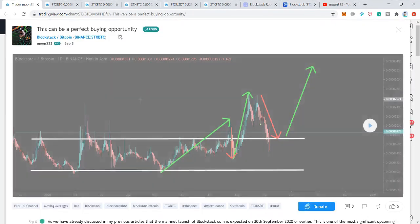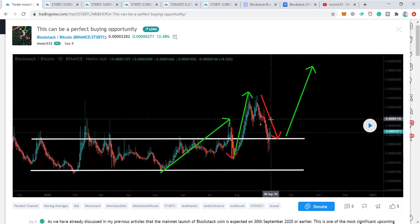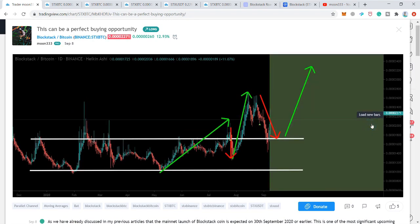This is another chart I posted yesterday as a follow-up, showing that the price action had reached the support and would move up from this level. As you can see, it has spiked more than 55-60% so far. Now let's move to the live chart to understand what the price action can do next.